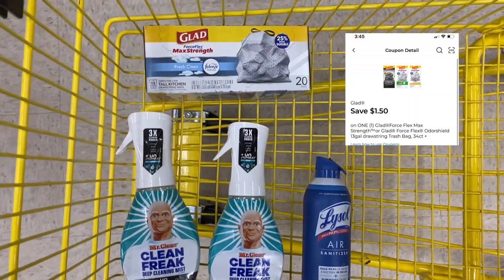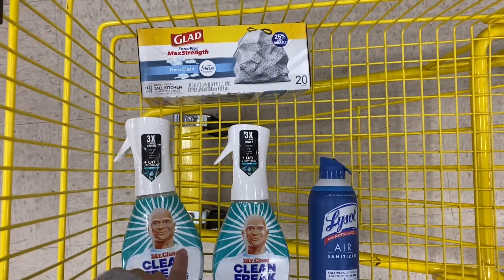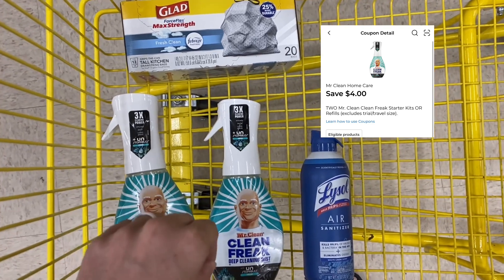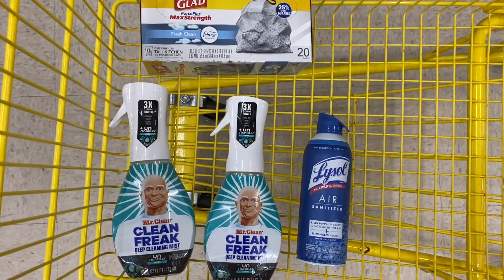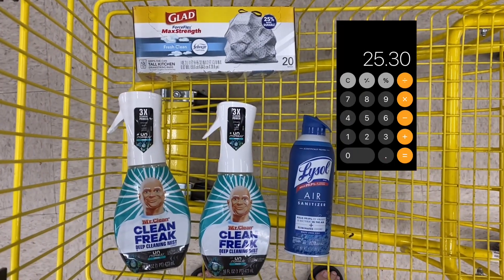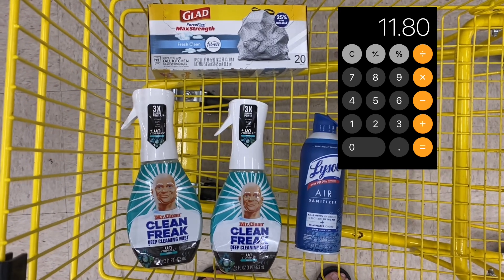This is what our next scenario looks like. You're going to pick up a GLAAD 20 count trash bag for $5.95, two of the Mr. Clean Clean Freaks Deep Cleansing Mist for $6.00 each, and one of these Lysol Air Sanitizers for $7.35. Clip all of the applicable digital coupons. Your total before coupons is $25.30, but after coupons you're going to pay just $11.80 for all four of these items.